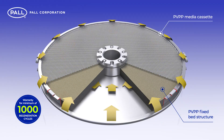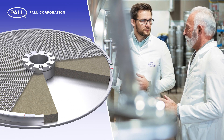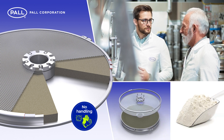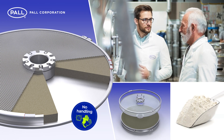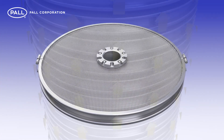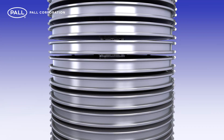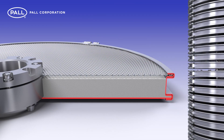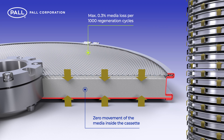Once the media is exhausted, the cassettes can be emptied and replenished on-site by a Paul engineer, and thus no powder handling is required during the entire service life of the PVPP media. Additionally, unique to the Paul CBS system is the near-zero PVPP particle loss. Because of the strictly defined PVPP particle size and zero movement of the media inside the cassette, measurements show a maximum media loss of just 0.3% over 1,000 regeneration cycles.